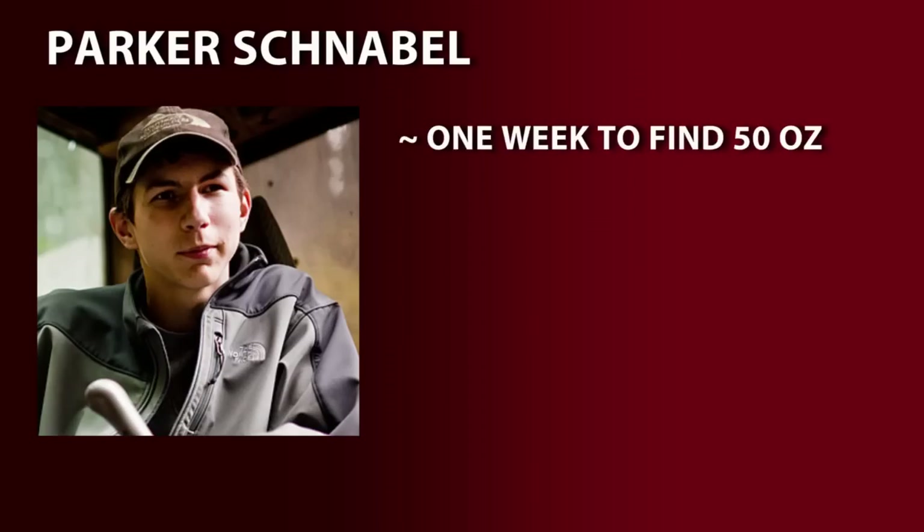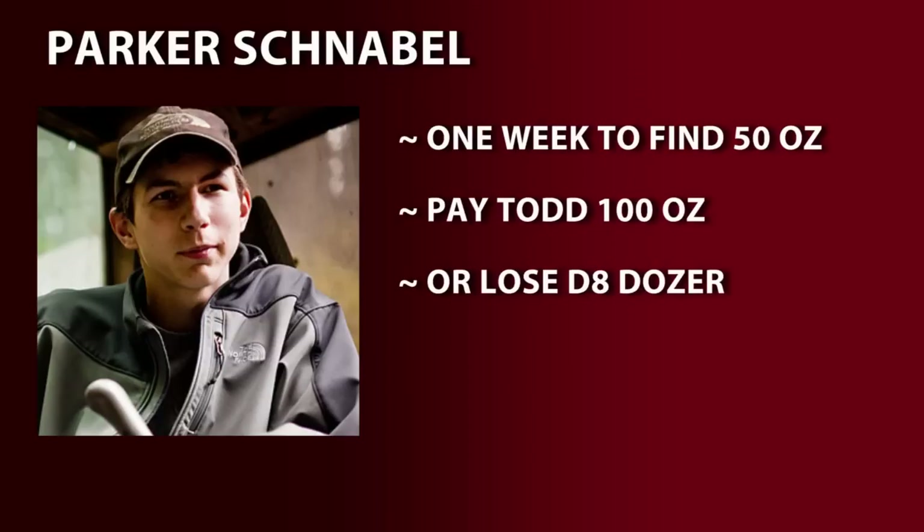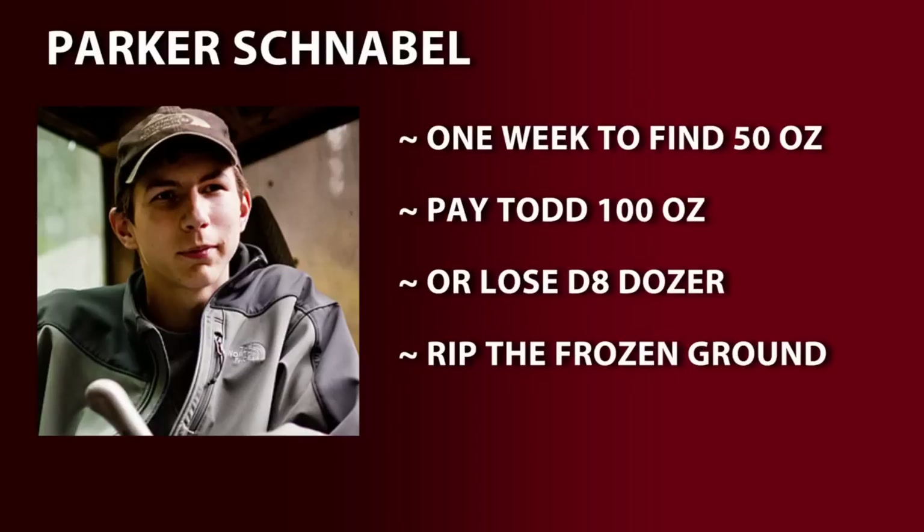Parker has just one week to find 50 more ounces of gold in order to pay Todd his 100 ounces of gold, or Parker will lose his D8 dozer. But to find the gold, Parker needs to continue to rip the frozen ground with that very dozer, which then proceeds to break down.